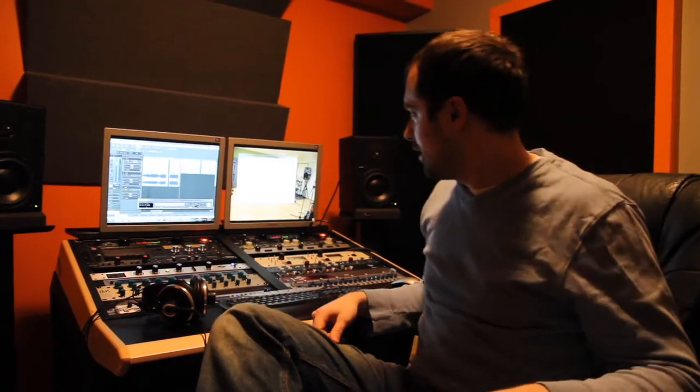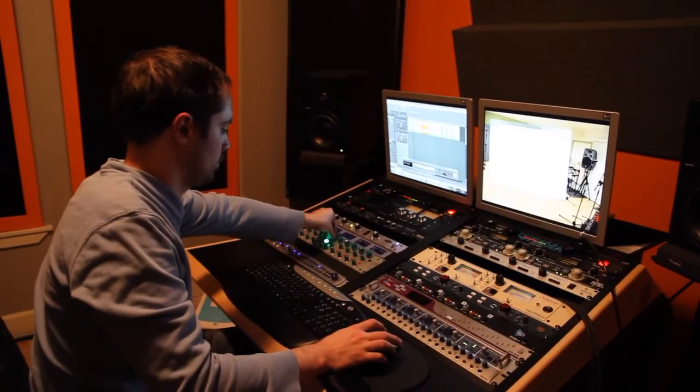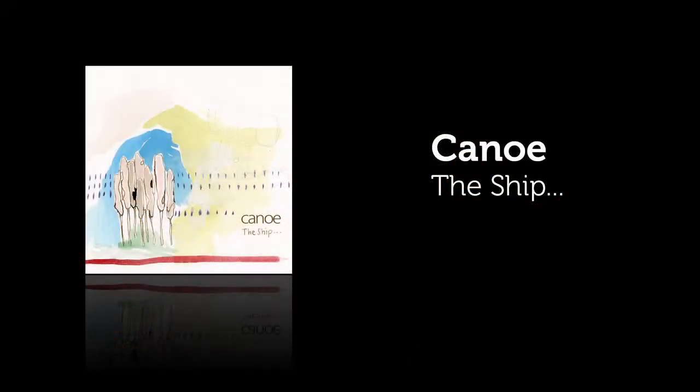We're working on the new Canoe album here at Rack Recording Studio. We're doing the mastering right now. This is exciting. We'll see you next time.